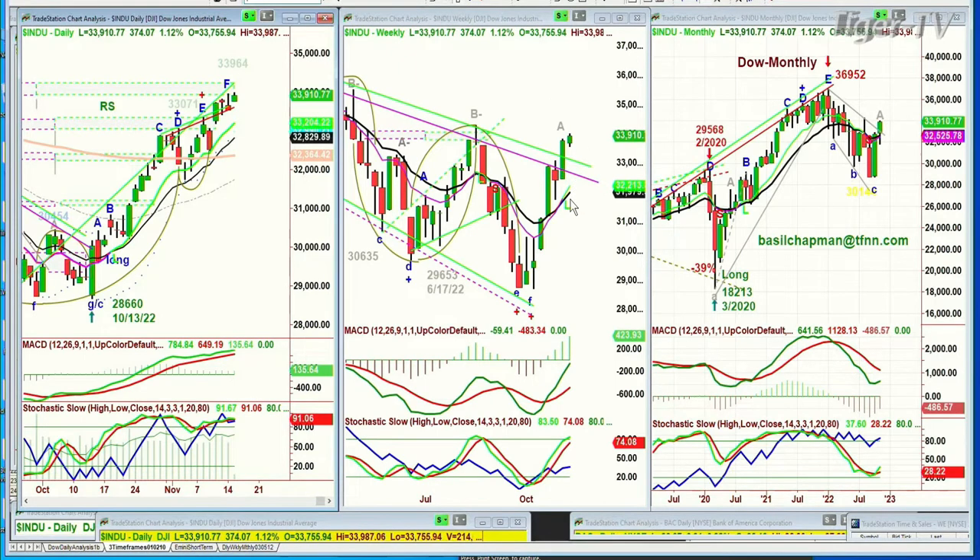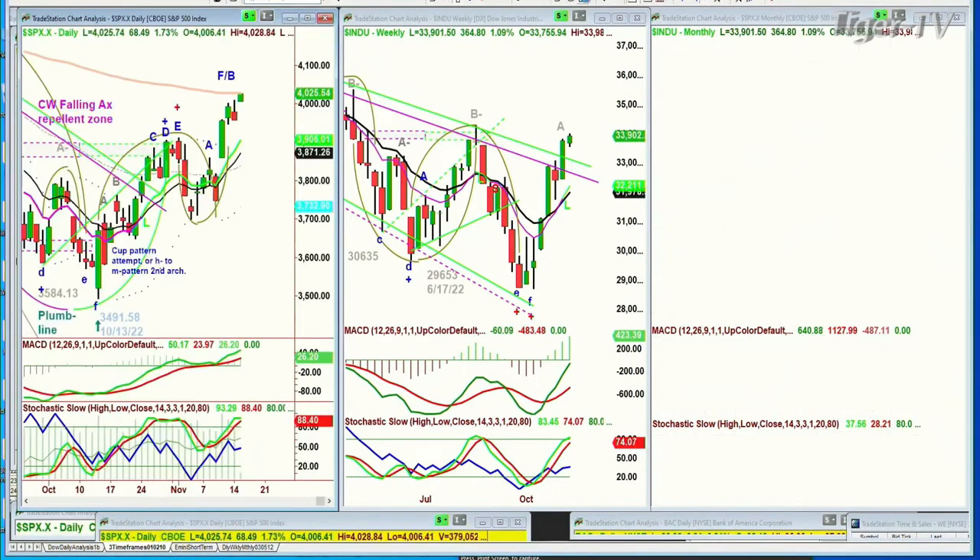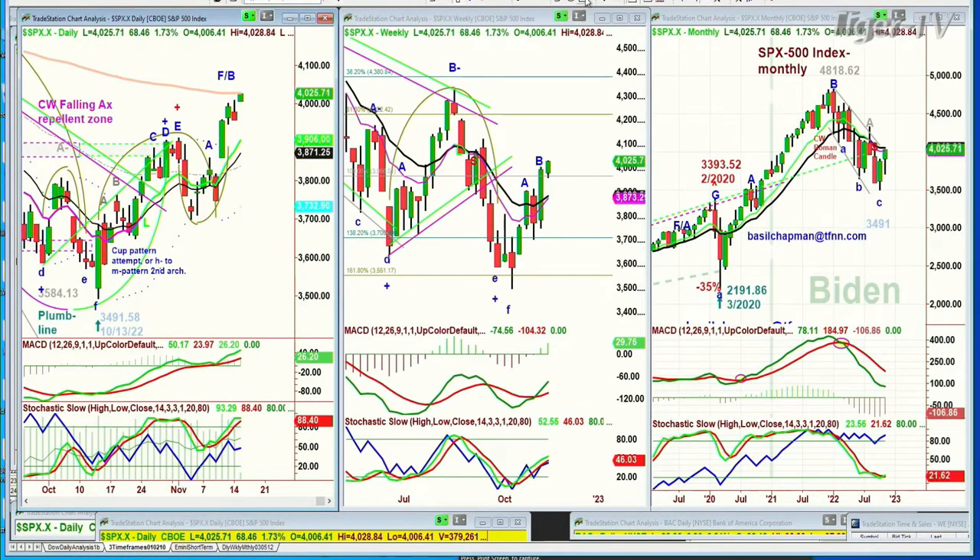Looking at the weekly chart here, very nicely above the inside track repellent zone — will it become a propellant zone? We'll see soon enough. The S&P is actually up very nicely here, touching the 200-period exponential moving average. It's up 68 at 4,024.